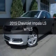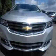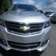This is a new 2015 Chevrolet Impala. It's powered by front wheel drive, a 2.5 liter 4 cylinder engine and a 6 speed automatic transmission.